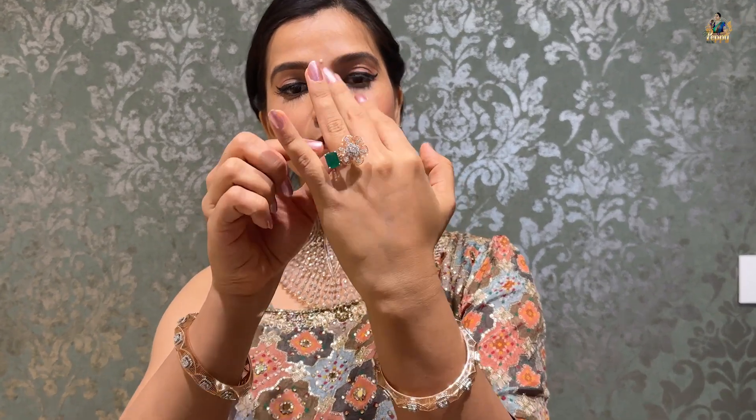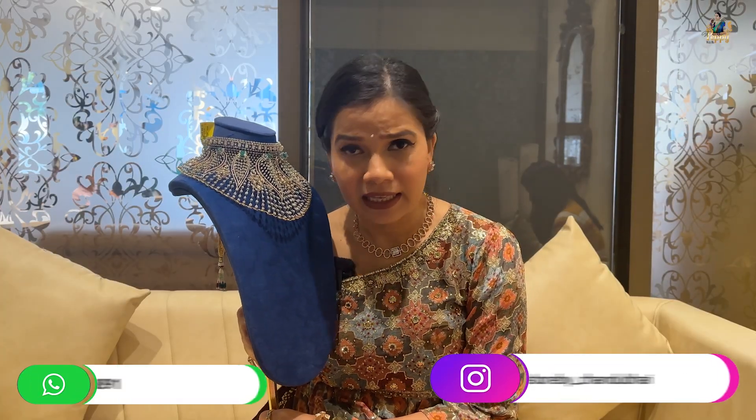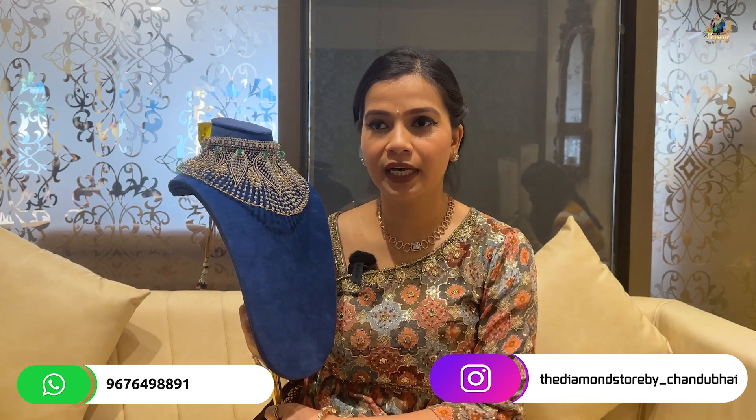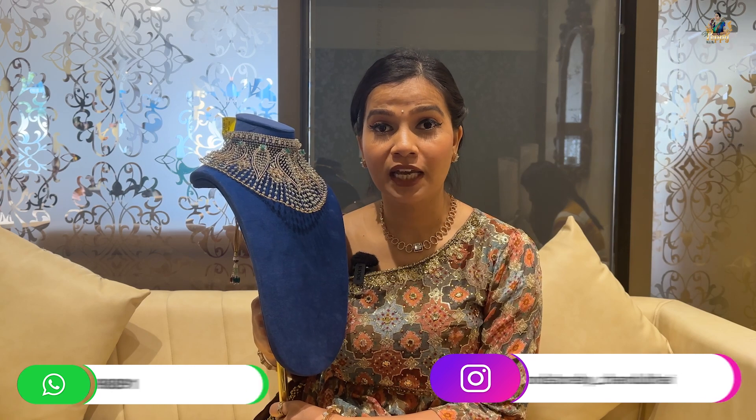The Diamond Store by Chandubai is located at Jubilee Hills Road Number 36. Please come down — if you don't like any pieces you see online, come to the store, explore the designs, and then you can decide for yourself if you really want to buy it or not.